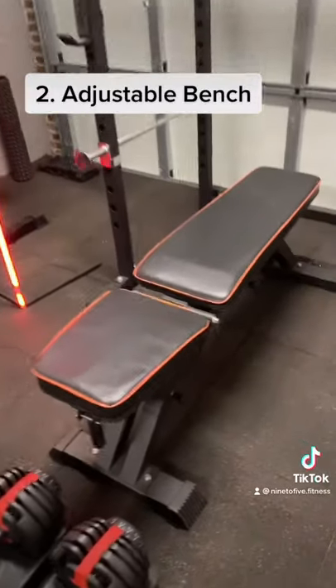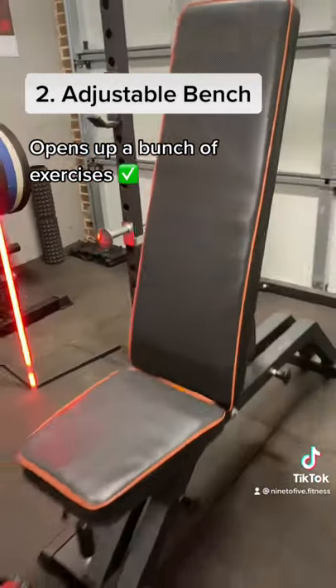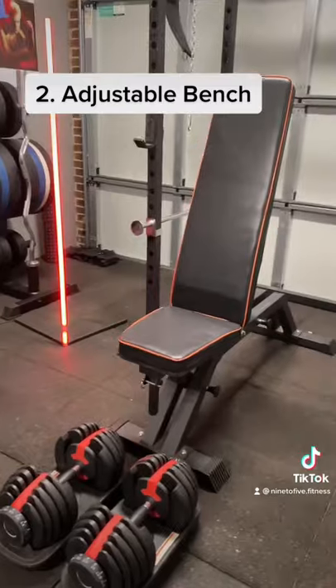Coming up in second place we have the adjustable bench. This is great as you'll be able to do a bunch of different exercises on this, like flat dumbbell bench or dumbbell shoulder press.